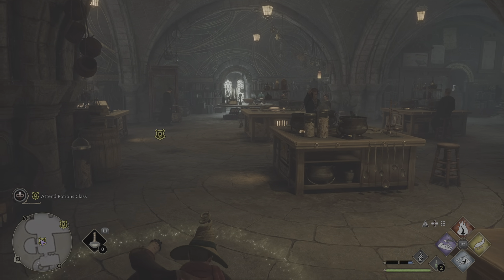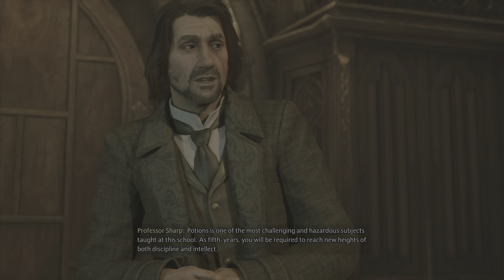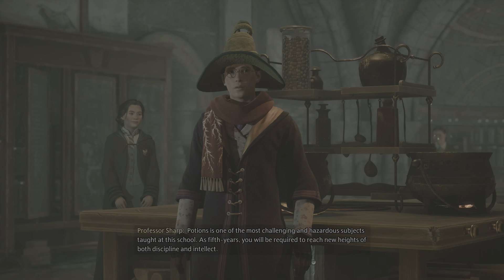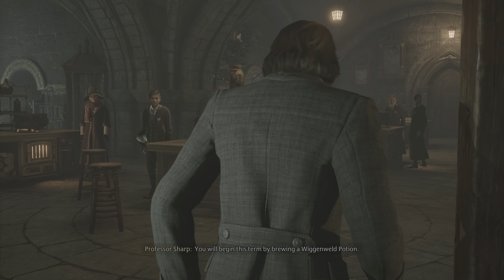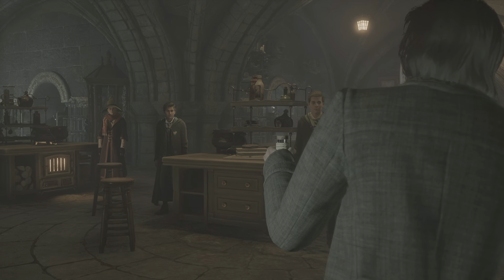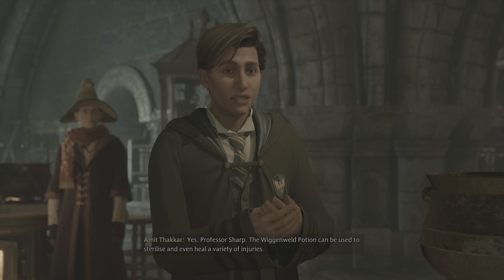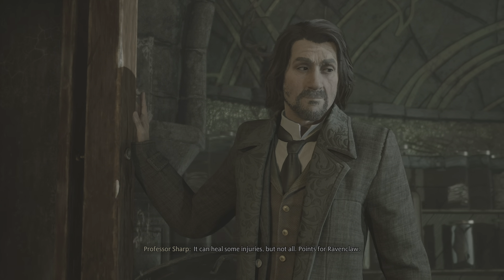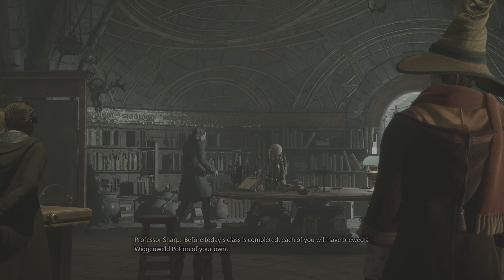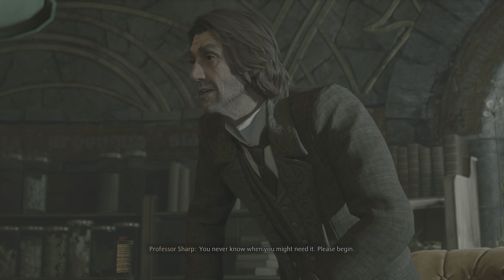Let's start our potion session. Potions is one of the most challenging and hazardous subjects — Professor Sharp. As fifth years, you will be required to reach new heights of both discipline and intellect. You will begin this term by brewing a Wickenwell Potion. Can you tell us why this particular potion might come in handy? The Wickenwell Potion can be used to sterilize and even heal a variety of injuries — it can heal some injuries, but not all. Points for Ravenclaw. Please begin.